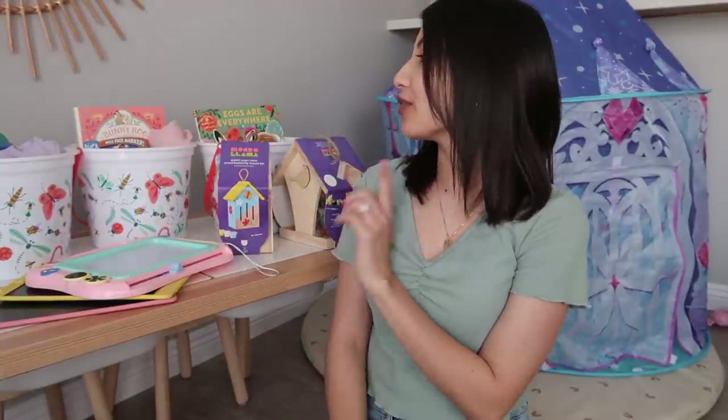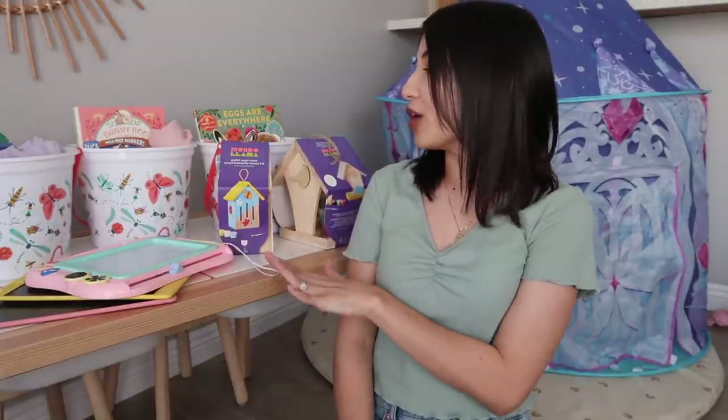Hey guys, welcome back to my channel! Today's video is going to be what I got my kids for Easter. I have three different baskets to share with you because I have three girls: Leila, Aurora who is four, and Jade who is one.